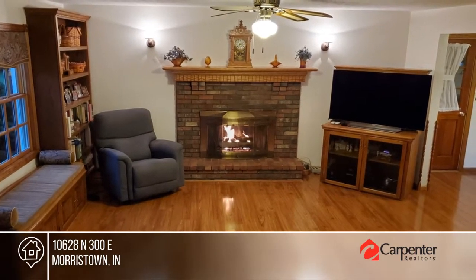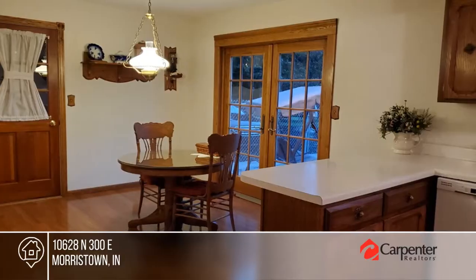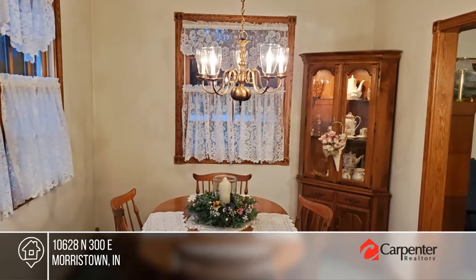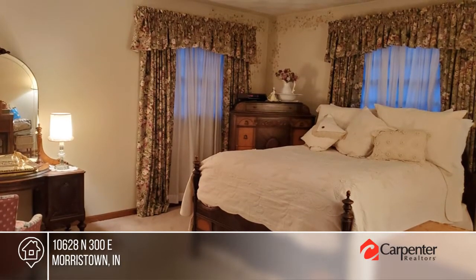This beautiful home in the country is on two acres with five apple trees. Enjoy the kitchen with a breakfast room off to its side. This home has original hardwood floors upstairs and custom wood trim. Entertain in the backyard with an in-ground pool boasting a newer liner.